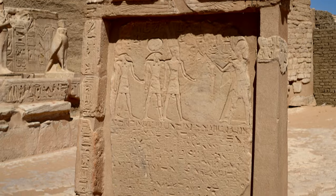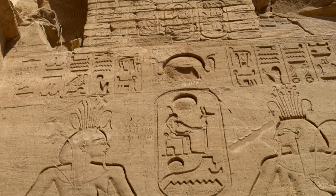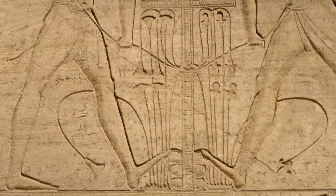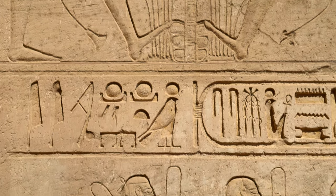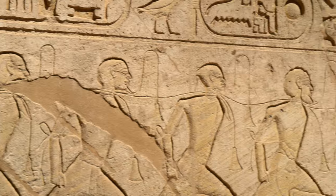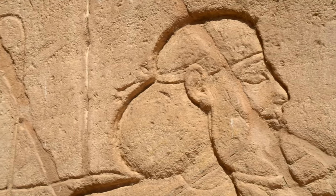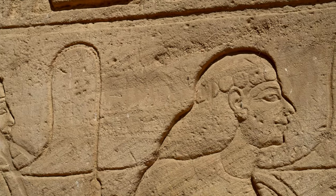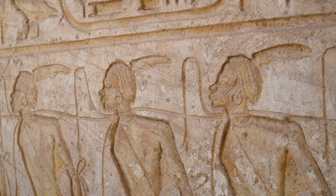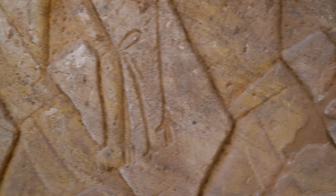Below the throne of one of the colossi we can see a sunk relief depicting two representations of Hapi, god of the annual Nile flooding, tying stems of lotus and papyrus — symbols of Upper and Lower Egypt — around the hieroglyph standing for 'Unite'. Below there's a row of kneeling Asiatic prisoners and on the opposite south wall, African captives. These reliefs aimed to show the power of the pharaoh over borderland enemies and display Egyptian imperial ambitions.